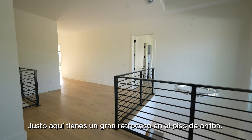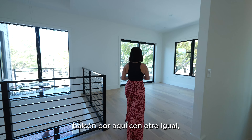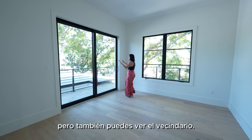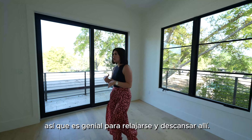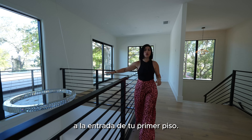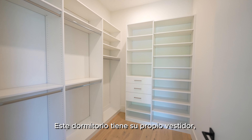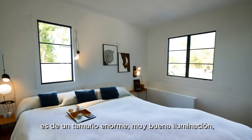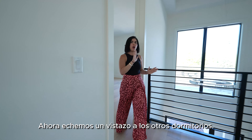We've made it to the second story. Up here you have a great receiving area and a beautiful balcony — another living space that overlooks the top of the garage and the neighborhood. It's a big balcony in the shape of an L, great for relaxing. There's also an opening that looks down to the entrance of the first floor. Right through here we have another bedroom with its own walk-in closet, its own bathroom, huge size, really nice lighting — everything you need.